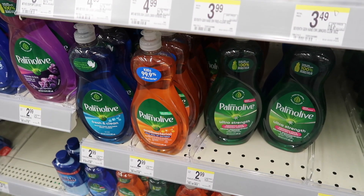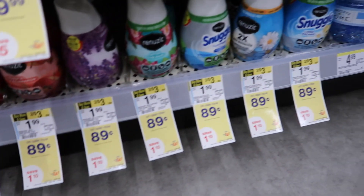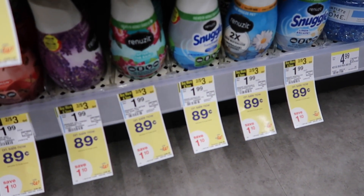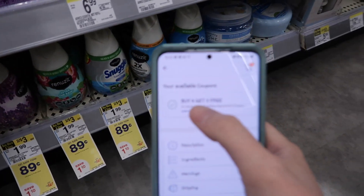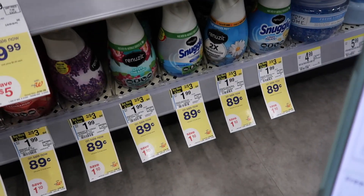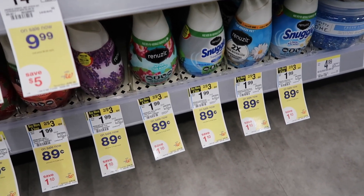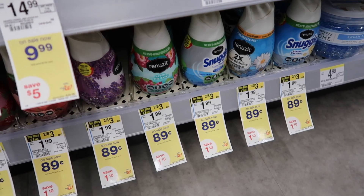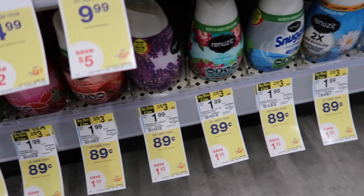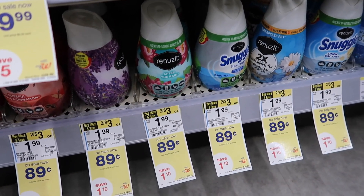The Renuzit scent things are 89 cents. There is a buy four get two free digital coupon, though it never seems to come off at the register. If it works correctly or if you have insert coupons, you'd get six of them for $3.56, just 59 cents each. I'm going to pass on this one because I have too many already, but it is still a good deal.